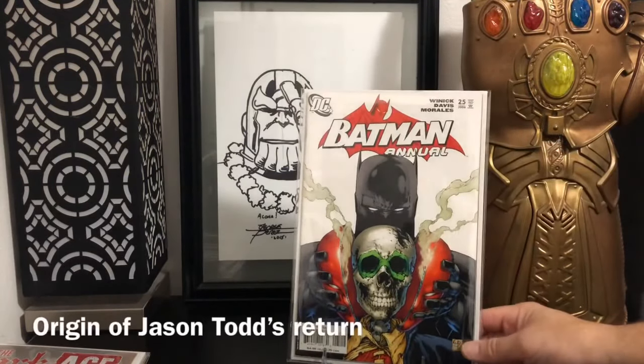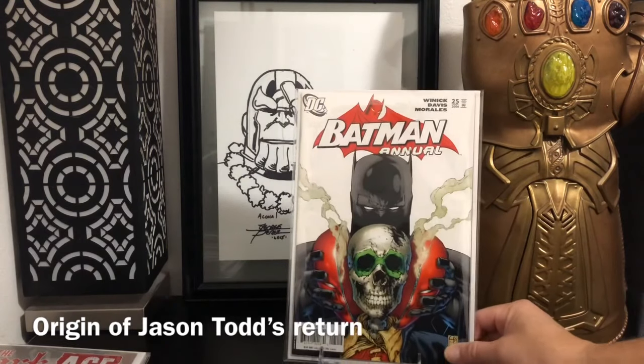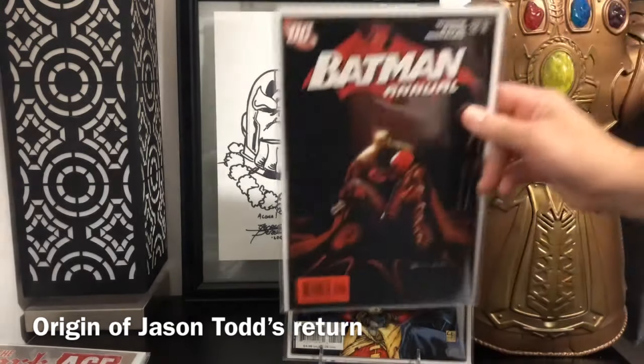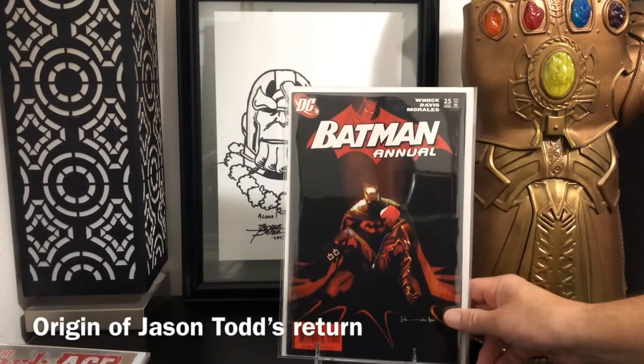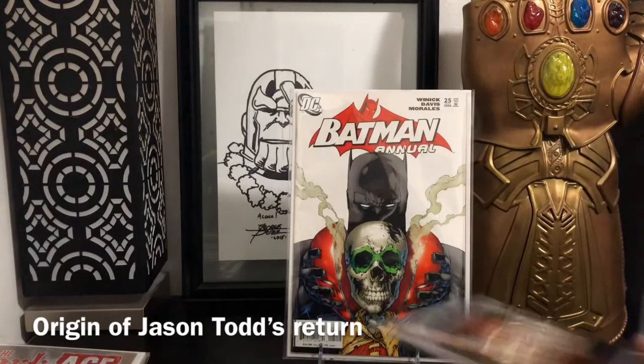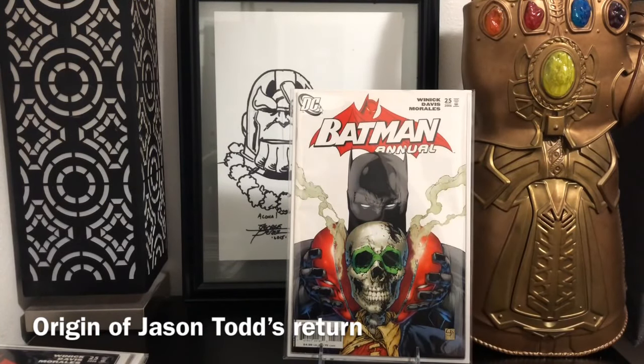I got this through Instagram — Batman Annual number 25. Jason Todd origin, all of that stuff. But this is the variant that I've been wanting for a while. This is the variant to the regular cover, so this probably looks very familiar to you. This is the variant I've been wanting for a while — I am definitely off my game tonight.